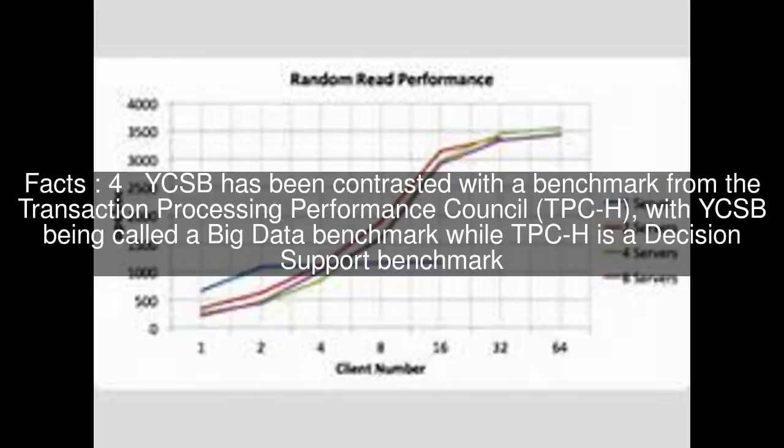YCSB has been contrasted with a benchmark from the Transaction Processing Performance Council, TPC-H, with YCSB being called a big data benchmark while TPC-H is a decision support benchmark.